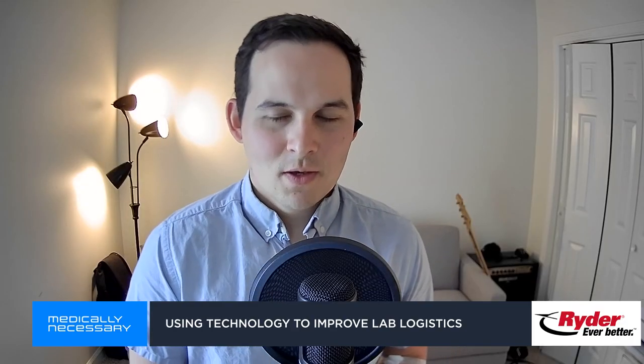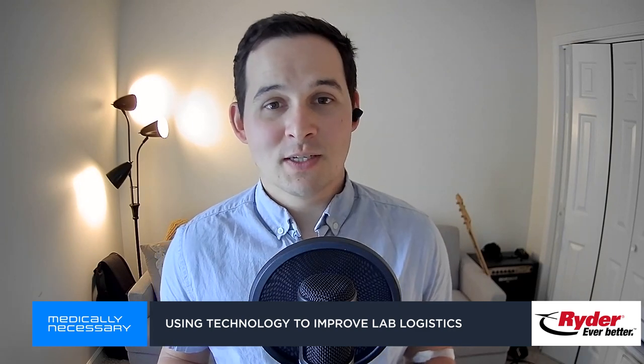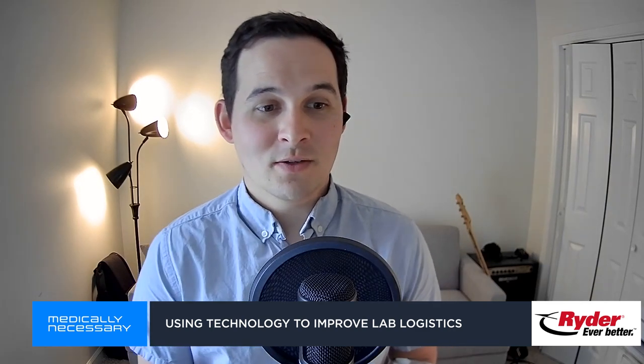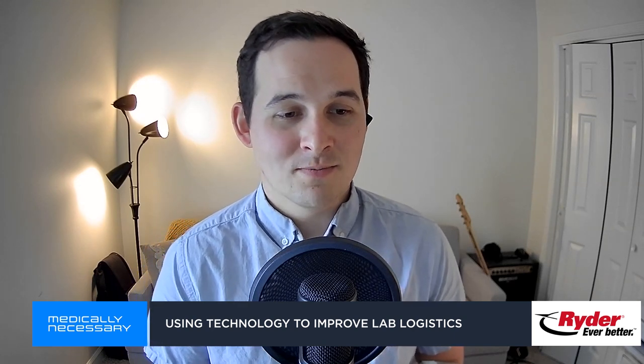Thanks for joining me on the show, Andrew. This has been a really great conversation. To all the listeners, thanks for tuning in. This has been Medically Necessary. You can catch the next episode next Thursday. Thanks for joining us.